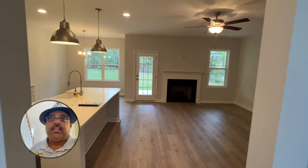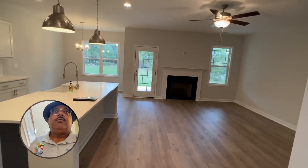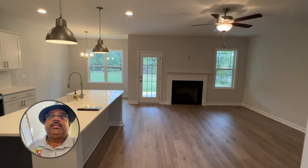This is Bill Snuggs, a.k.a. The Mobile Agent, starting part two of three with this Naples model located at 2780 NC Highway 210, Smithfield, North Carolina.